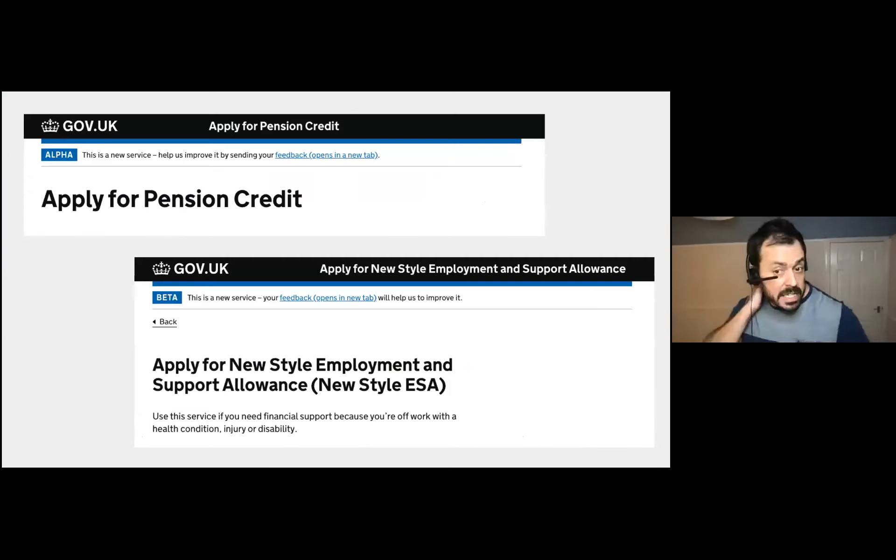This is a tale of two services stood up for COVID-19 — both services for applying for a benefit. Pete works on 'Apply for Pension Credit,' and I've worked on 'Apply for New Style Employment and Support Allowance.' I'll pass you over to Pete.